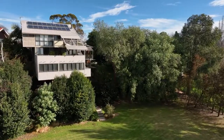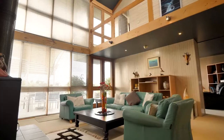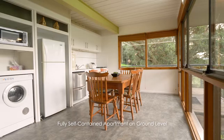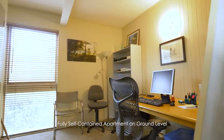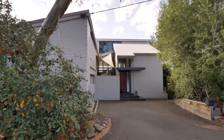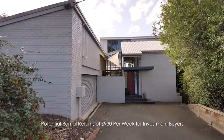This unique three-storey property offers a versatile floor plan to suit all requirements, including the main living areas on Level 1 and 2, plus a fully self-contained apartment on the ground level, accessible either via the main house or separately off the street. The property offers the investor potential rental returns of $930 per week.